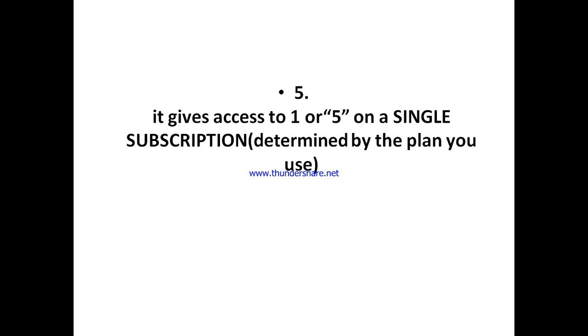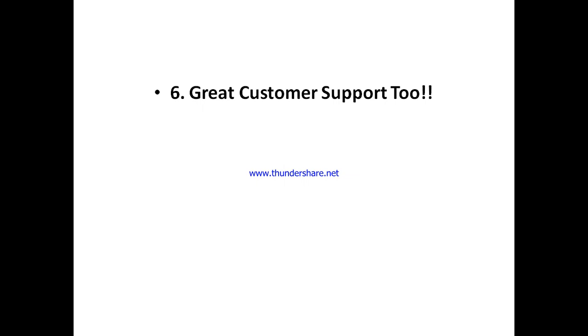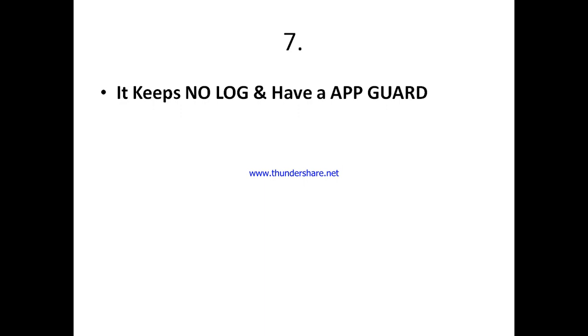With the family plan, you can give five people access under one subscription without paying individually. On the personal plan, it's just one user. They also have great customer support — they have live chat and a knowledge base, and they are very responsive. I once had an issue and got a response in under an hour or two. They also keep no logs — your information and activity are never stored.